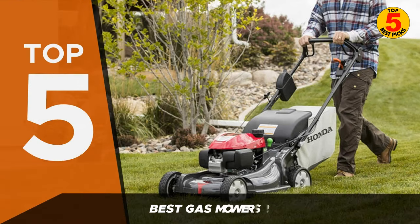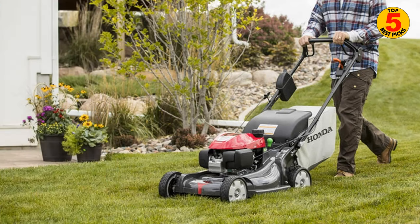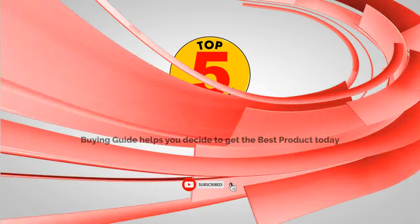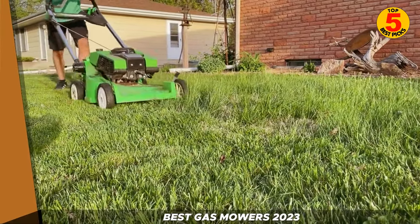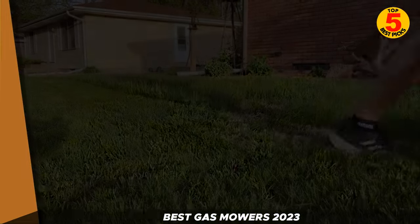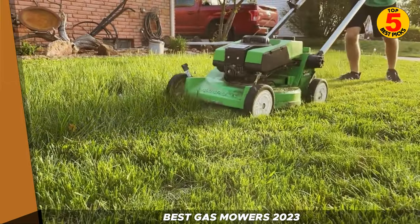Hello everyone, welcome to our channel. In this video, we'll be talking about the top 5 best gas mowers of 2023. Keeping your lawn looking its best requires the right equipment, and with so many options on the market, choosing the best gas mower can be a challenge. So without further ado, let's get started.